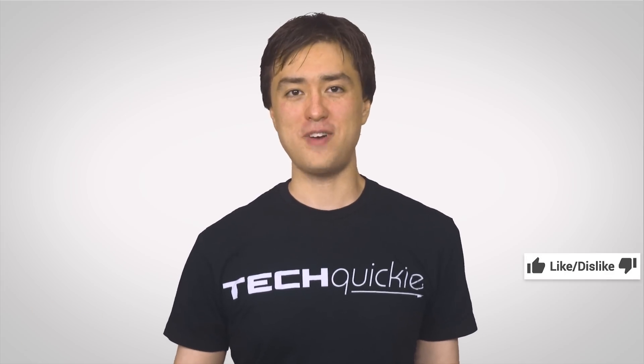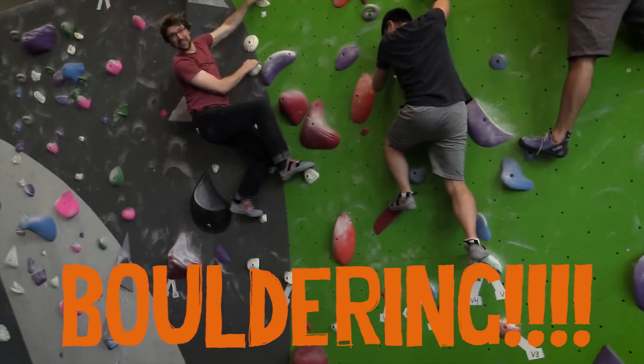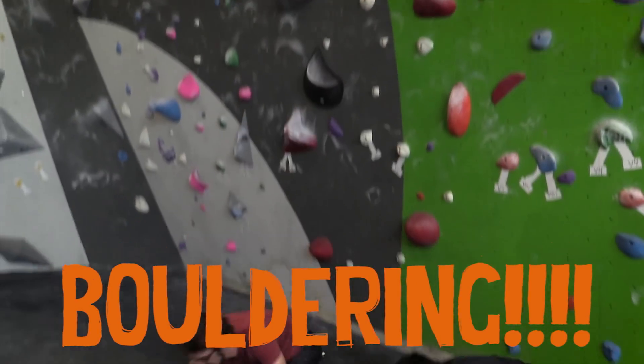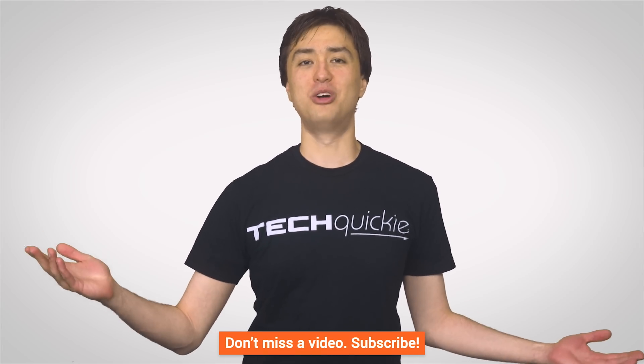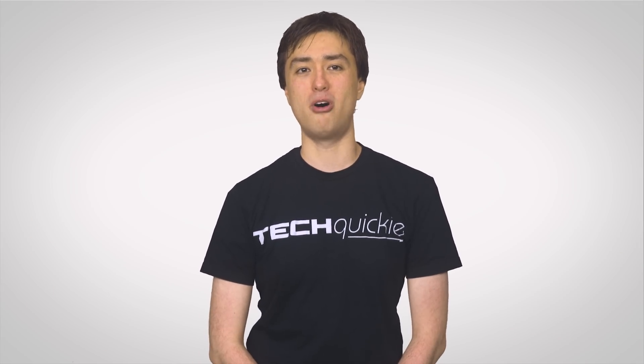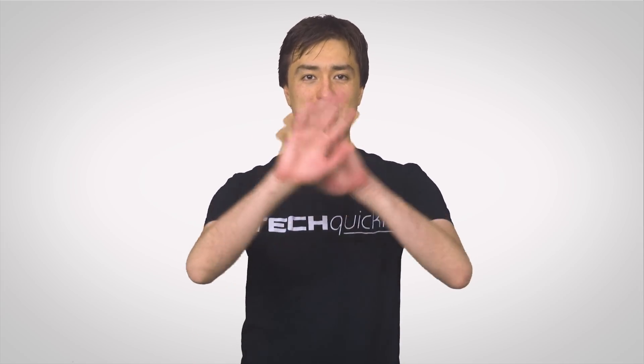Alright guys, thanks for watching this episode as fast as possible. Like it if you like it, dislike it if you didn't. Leave a comment with your ideas for future videos. Check out our other channels, check out Channel Super Fun — maybe we'll do something super fun with little hotel soaps, maybe we'll buy some things from a mini bar. Don't forget to hit subscribe and we will see you next time.